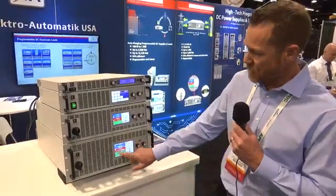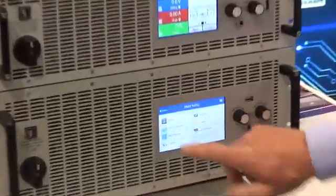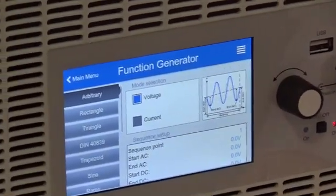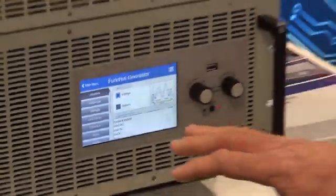You have a nice touch screen, so when you do want to use it from the front panel, all the available features are here — through software or through the front panel. It has a built-in function generator, so you can actually generate either voltage or current waveforms instead of having a third-party piece of equipment inject it and just using it as an amplifier. It's all combined into a single unit.